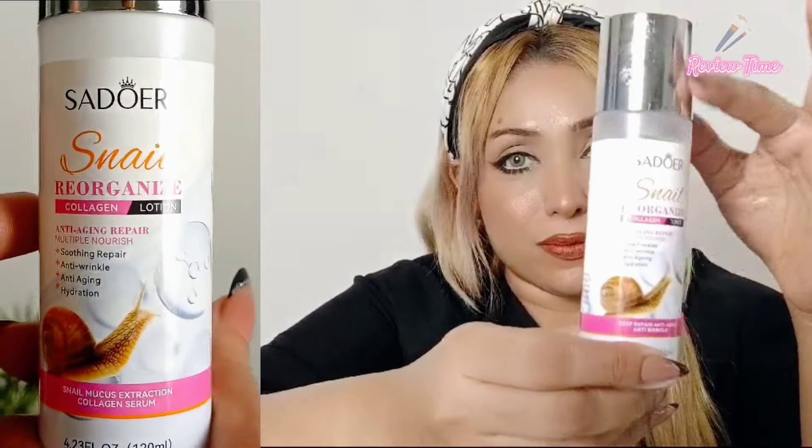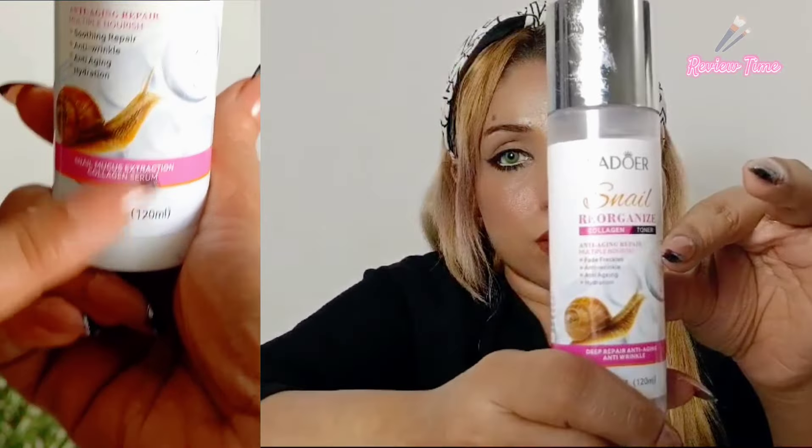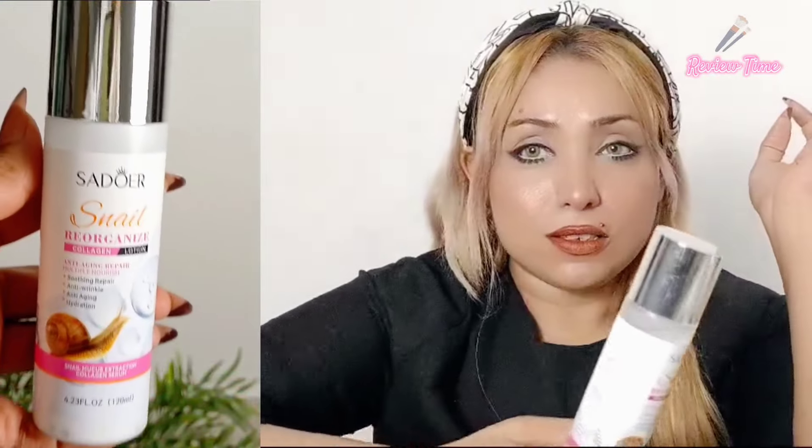The last product is the lotion. It repairs skin with anti-wrinkle, anti-aging, and very hydrating effects. This is the last product in my skincare routine and I will now show you all the products in use.